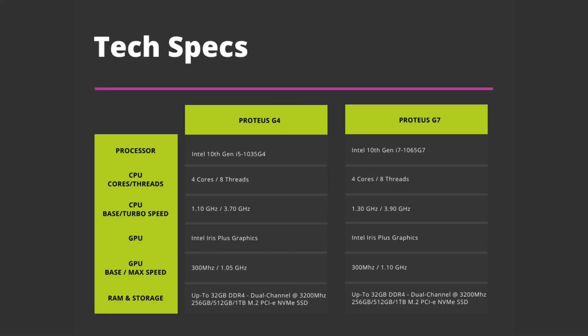Let's first take a very brief look at the technical specifications if you missed them in the first video. The G4 model runs the Intel i5 processor and the G7 has the Intel i7. Both have 4 cores and 8 threads. The G7 runs at a higher base and maximum frequency than the G4, and both have the Intel Iris Plus graphics, with the G7 running at a slightly higher maximum speed. Both models use the same 32GB DDR4 RAM and 1TB M.2 NVMe SSD, so we should not see a massive difference in RAM and SSD performance. The i7 processor will naturally be faster, but by how much?